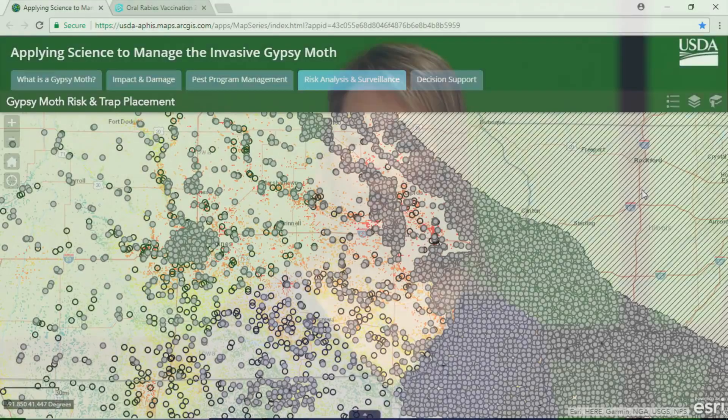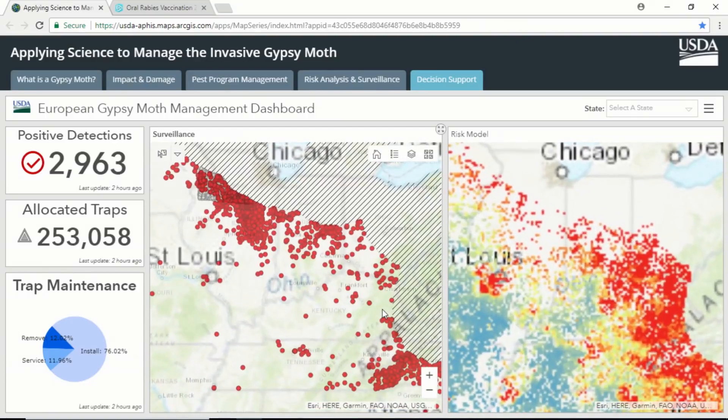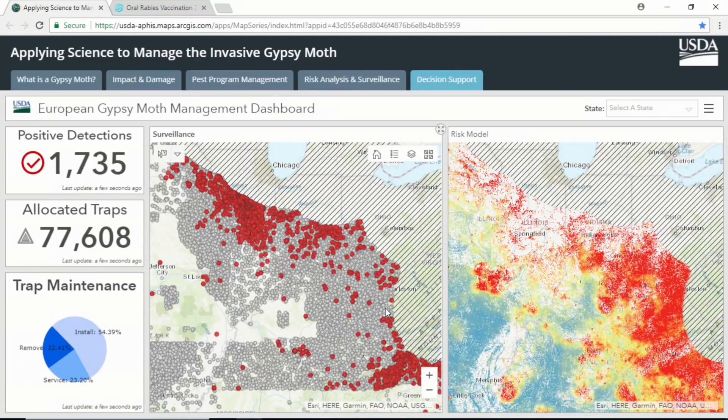We are exploring the web GIS dashboard to get data, maps, and information quickly into the hands of our decision makers in a single interactive location. Managers can access maps of the risk model and surveillance data, as well as tracking trap status across the country. This full application feeds our holistic approach and creates a higher return on investment, because our surveillance is data-driven, targeted, and adaptive to risk.